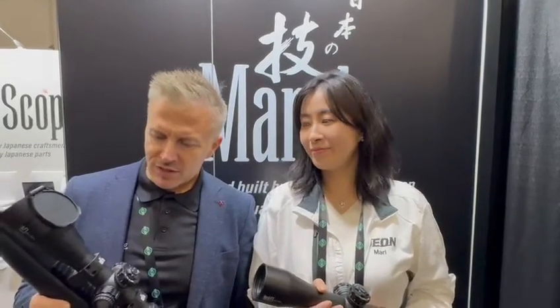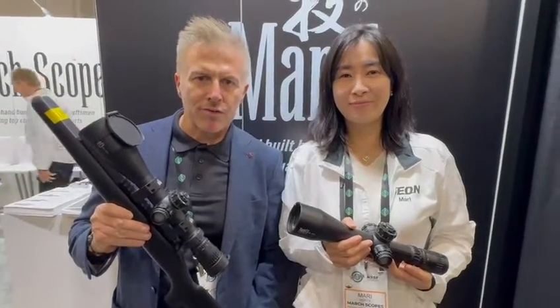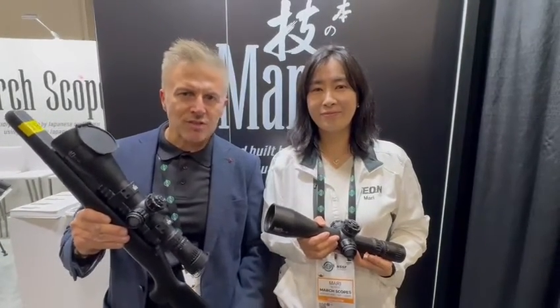Welcome to SHOT Show 2024. We're on the March Dion booth at SHOT Show in Las Vegas. We'd like to show you the new generation 5-42 FFP rifle scope. This is a development on the original scope and it has some enhanced features for 2024.